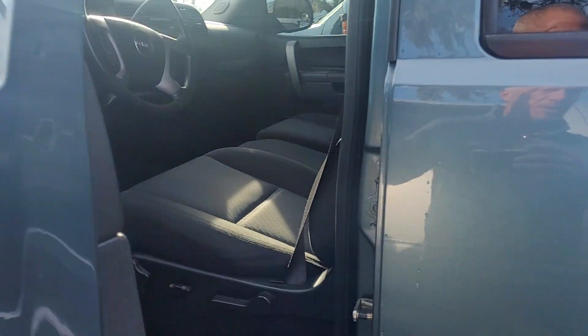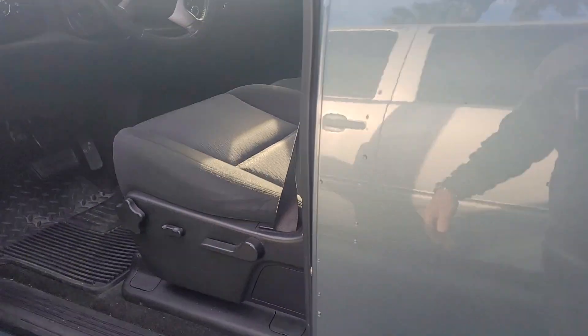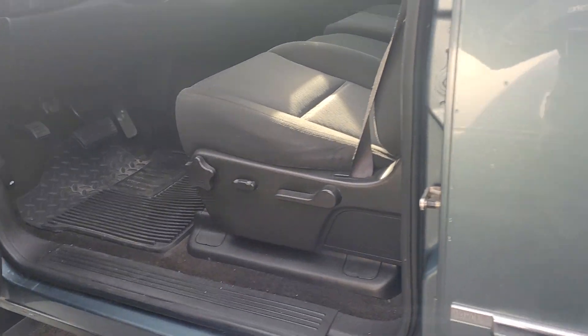Take a look at the inside here — nice and clean. It is a 4x4 SLE.